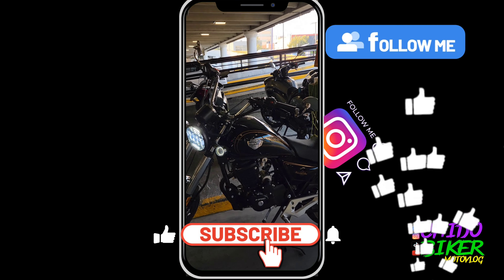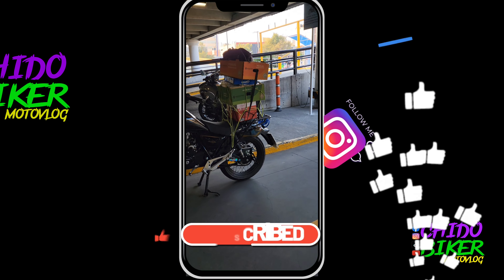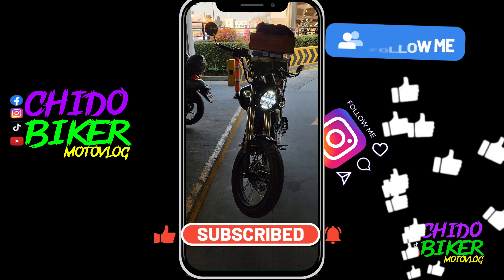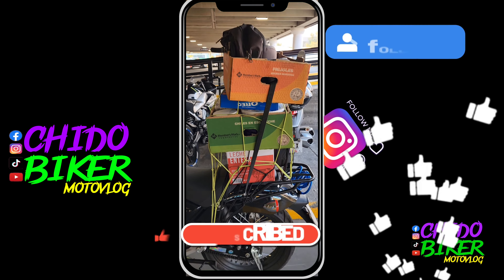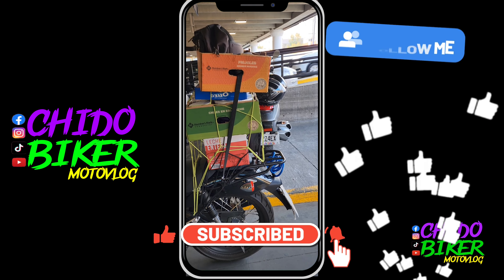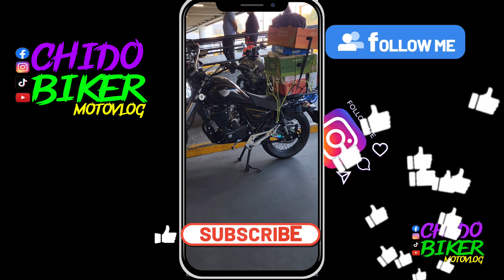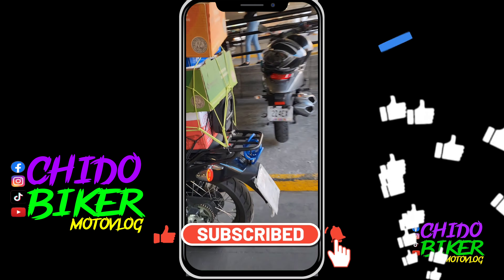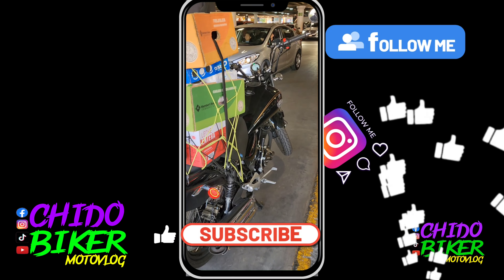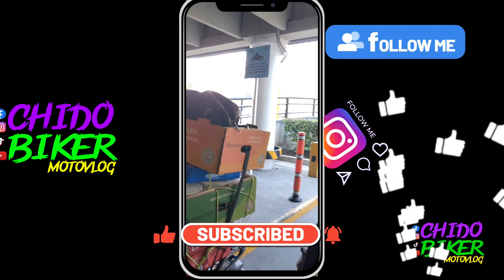Ya quedó cargadita la Thunderstar. El respaldo nos funcionó mucho — nos va a ayudar a que la carga no se vaya para atrás. Va muy bien sujeta, lleva aproximadamente unos 25 kilos, si acaso un poco menos. La verdad no lleva mucho peso y va bien distribuido. Obviamente ahí va un copiloto, no va sobrecargada. Vamos a ver cómo se comporta ahorita con la carga ya andando. Vamos a casita.